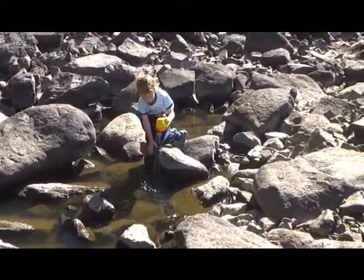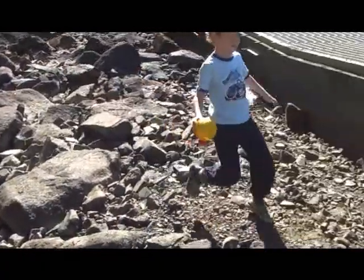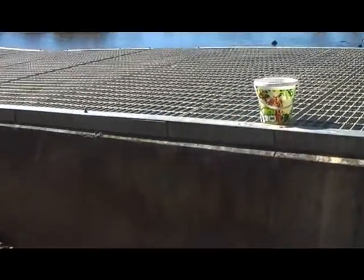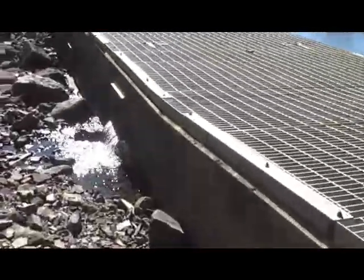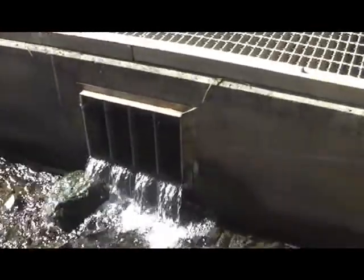Today we actually brought a little bucket and a little watering can with us because they want to see what's in the water. As far as I can see I just think it's tadpoles, but they're having fun. I'll walk down here and show you how this fish ladder works — it's quite noisy, you can hear the water going through.